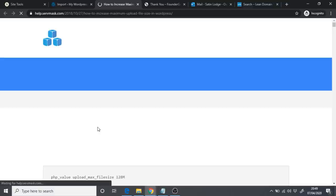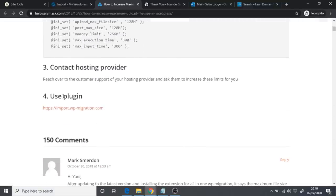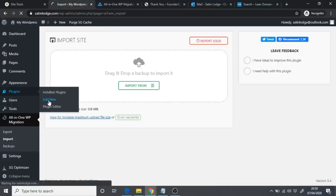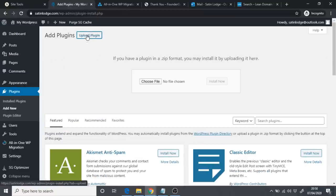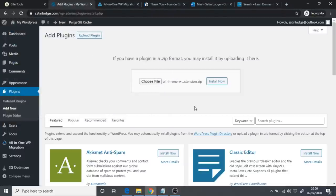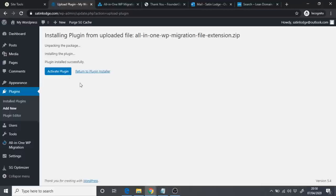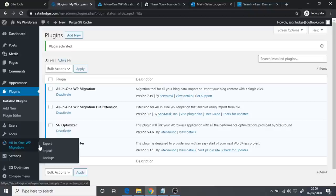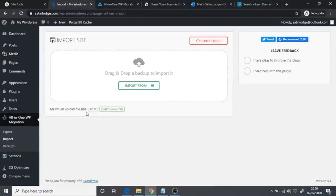Click 'How to increase maximum upload size,' scroll down to number four where it says 'Use Plugin,' and download the basic free All in One WP Migration import extension that allows files up to 512 MB. Once downloaded, go back to Plugins, Add New, click 'Upload Plugin,' choose the file you just downloaded, click Open, Install Now, then Activate. Now go back to All in One WP Migration and click Import — you'll see the maximum upload file size is now 512 MB.